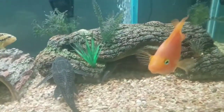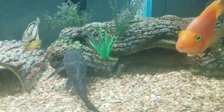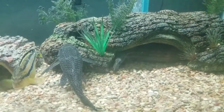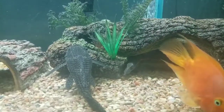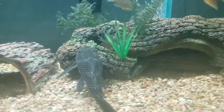Also, feeding — my fire eel loves frozen blood worms and I feed him frozen blood worms only. He's very picky; he only eats that. I tried other things but eventually when he gets a little bigger I might try some frozen tilapia and frozen shrimp. But until then he does well with blood worms.